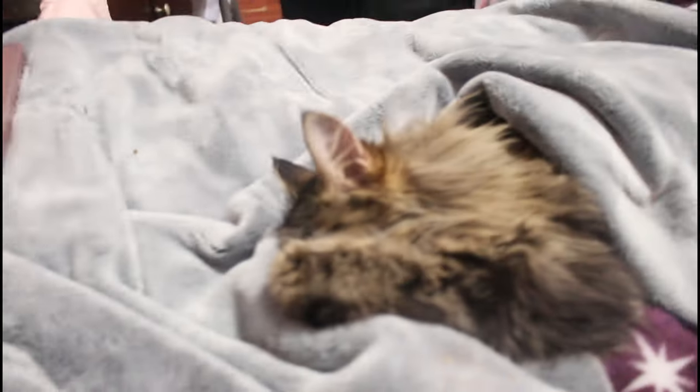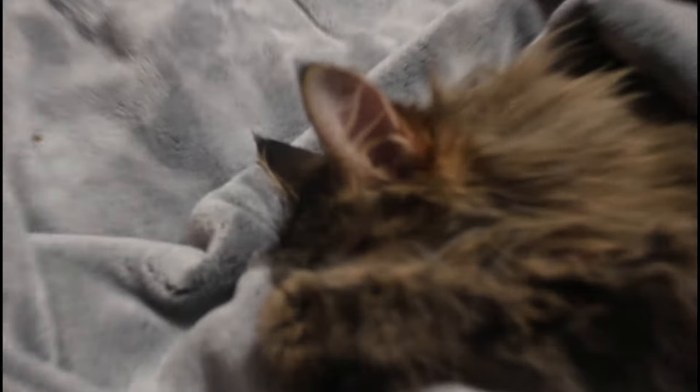Look at the kitty! Oh my god, I love the cat! I love her!